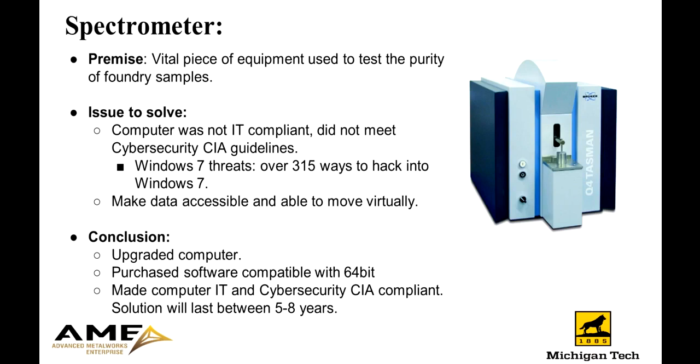The next tool would be the spectrometer, a vital piece of equipment used by the foundry to test the purity of foundry samples. The issues with this equipment were that the computer used to control it ran on Windows 7, which is very insecure, was not IT compliant, was not cybersecurity CIA compliant, and was not allowed to use the internet. Additionally, students were unable to connect USB devices to the computer, which created the problem of getting data off the computer in a quick and easy format, leaving students to write down their data on paper.